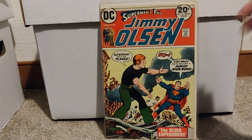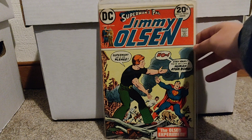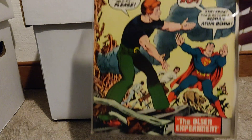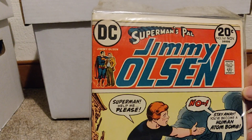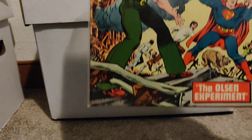Another DC book — Superman's Pal Jimmy Olsen number 161. All these books are in pretty okay condition. There are a few spine ticks on this one and some of the others, but all around they're in pretty alright condition.